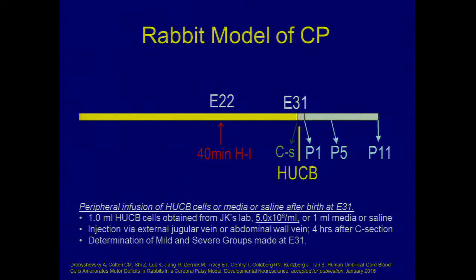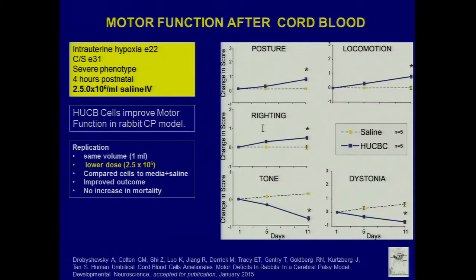Another study looks at measuring occludin and Tie-2 — vascular integrity and vascular growth markers. Occludin is a tight cell-cell junction protein in endothelial cells. After injury, there's more occludin in the cell recipients versus the control group in the ipsilateral hemisphere, suggesting less leaky capillaries — a good thing. More new angiogenesis is also suggested in the cord blood recipients with Tie-2 expression, suggesting better perfusion to areas of injury.